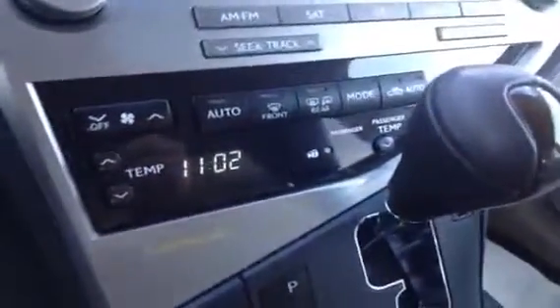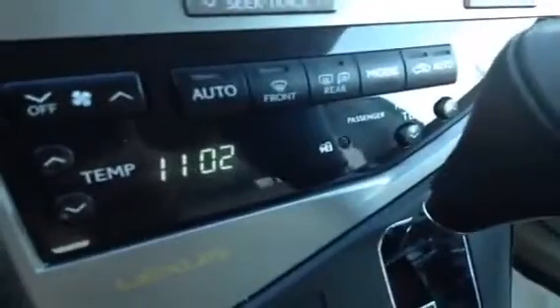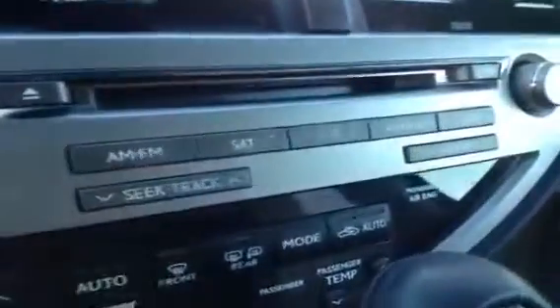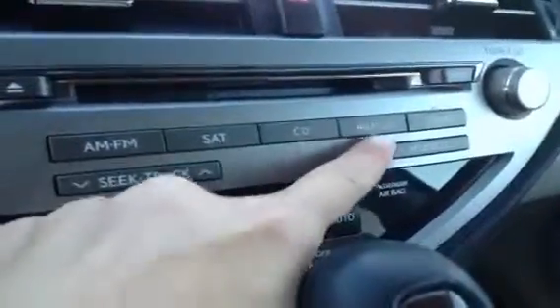In the middle here you have your front and rear defrost and side mirrors are heated as well. You have your temperature buttons if you don't want to use your display screen. Passenger airbag indicator. You have AM, FM, satellite, CD, and this is a 6-disc CD changer, auxiliary and USB.